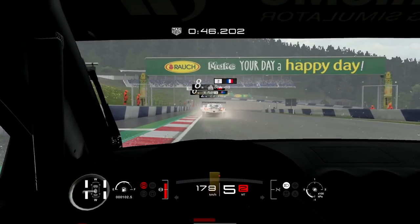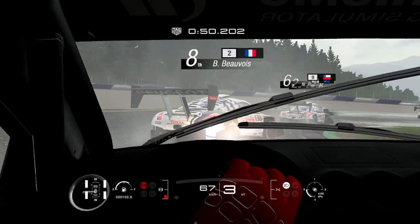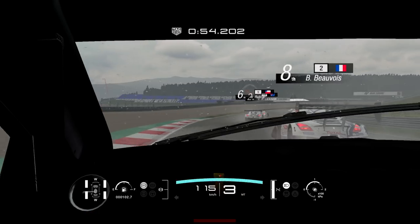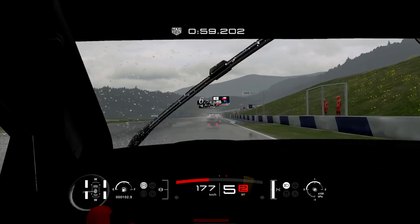Here it's too easy to miss the apex because the braking is in a downhill. And as you can see there is a bit of traffic, but the guy in front missed a bit of the lap, so he went out of the line.